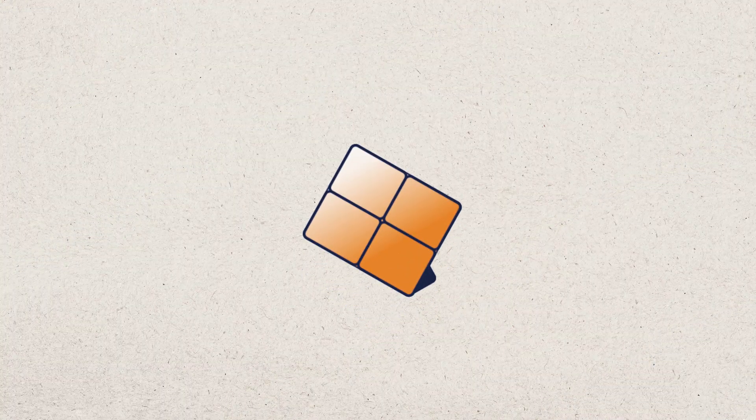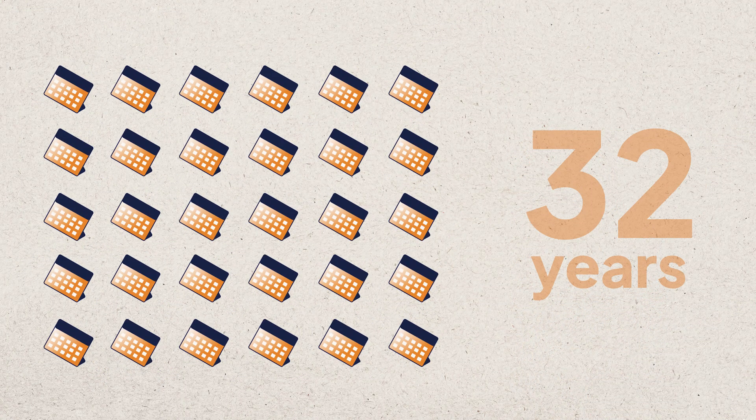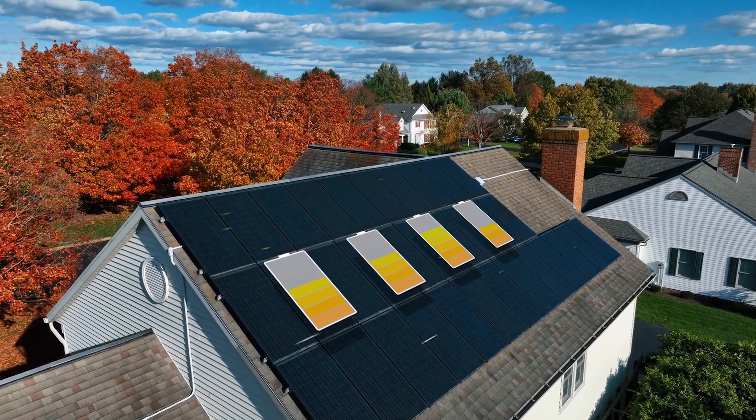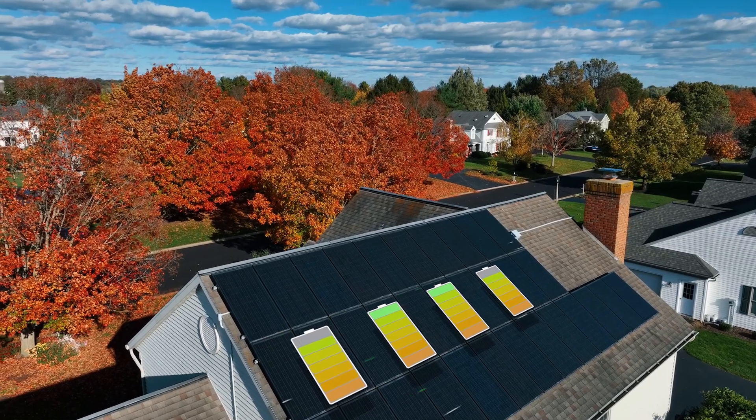Next, look for panels from quality manufacturers with long warranties and production guarantees. Solar panels should have warranties that last at least 25 years — some are even 30 years and higher. They also should guarantee that your solar panel will produce at least 80%, but ideally over 90%, of its initial power output by the end of the warranty period.